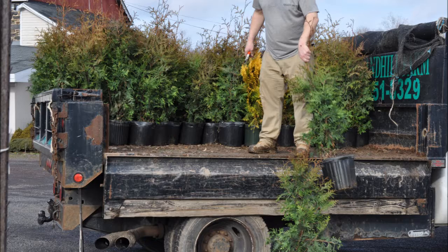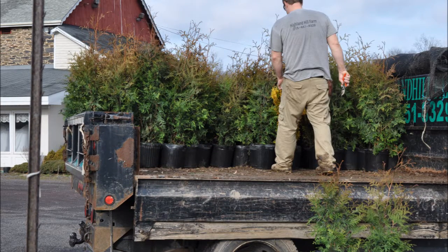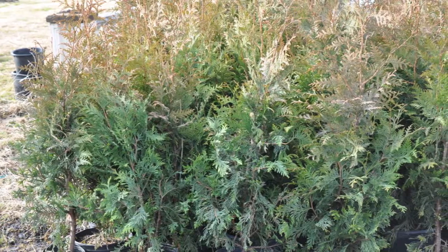The green giants that we're bringing out of the truck are approximately 3 to 4 feet high. They will top out at about 4 feet. We'll have these available for the next 30 days at $20 each, a great price. We sell wholesale and retail. This year, we have almost 3,000 of these green giants ready for you.